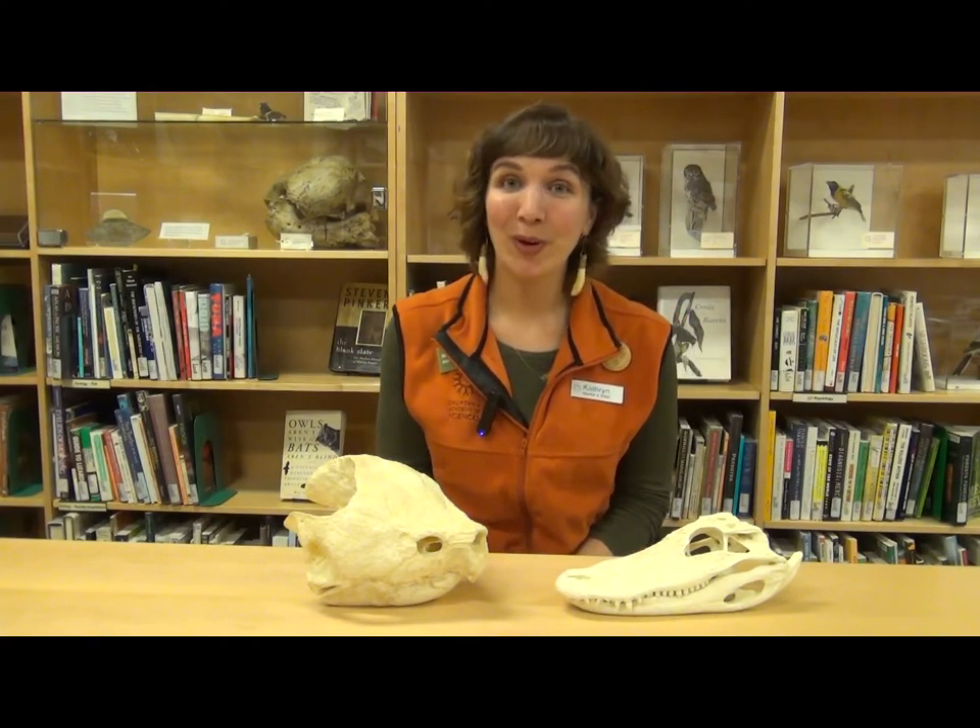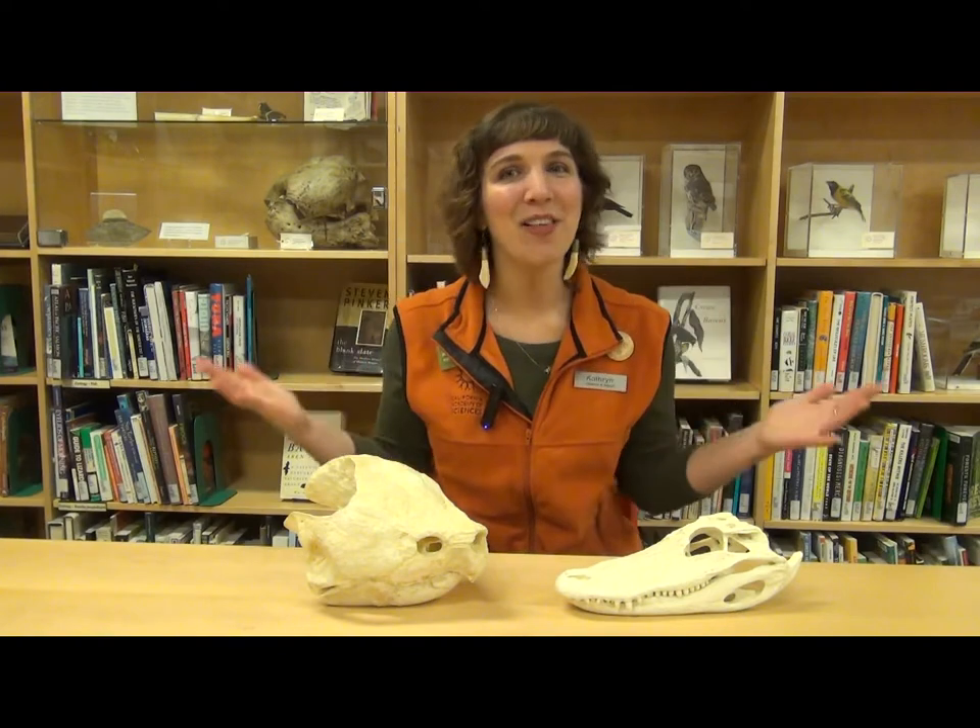Hi, my name is Katie, I use she/her pronouns, and I'm an educator here at the California Academy of Sciences.